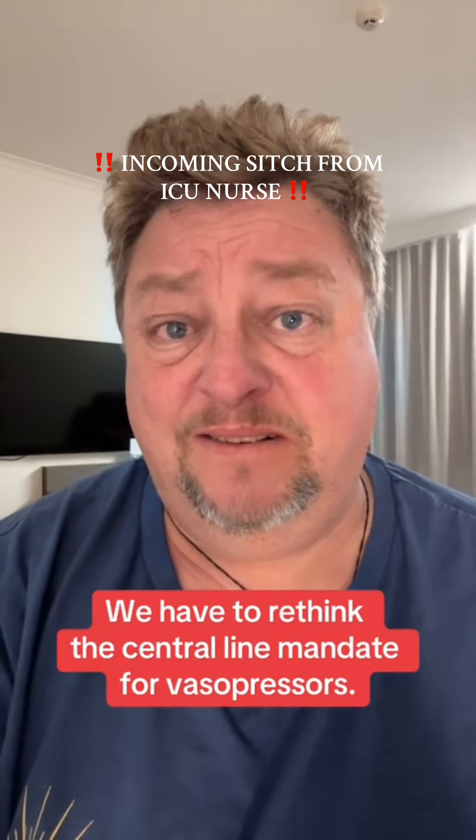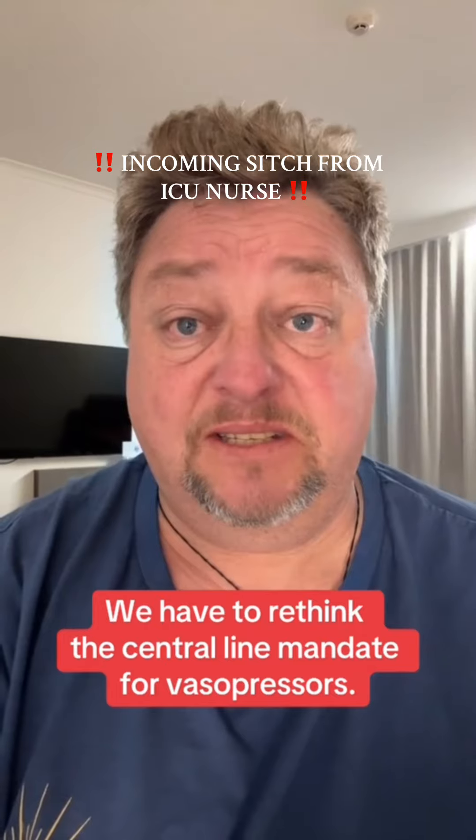You don't need a central line to start a patient on pressors. I've been seeing the central line versus peripheral IVs for vasopressors all over my social media lately, so let's talk about it.